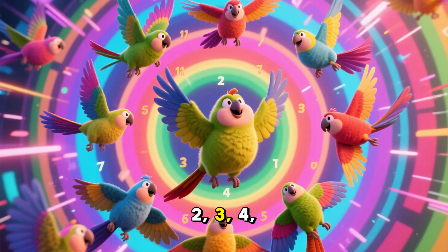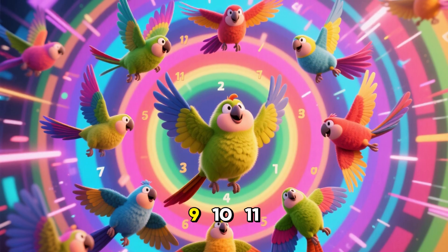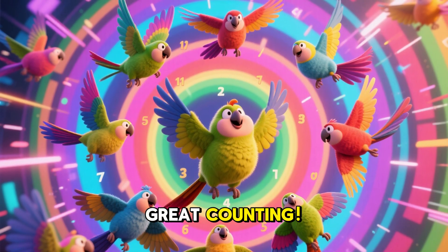1, 2, 3, 4, 5, 6, 7, 8, 9, 10, 11, and 12! Great counting!